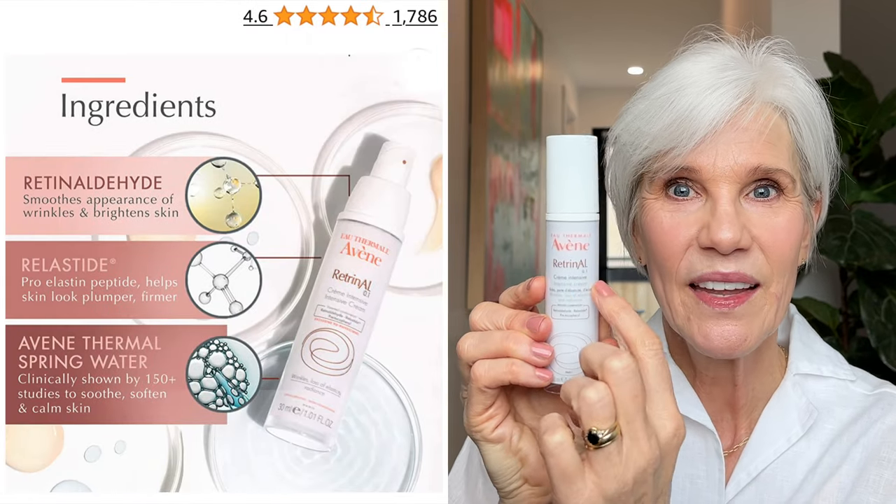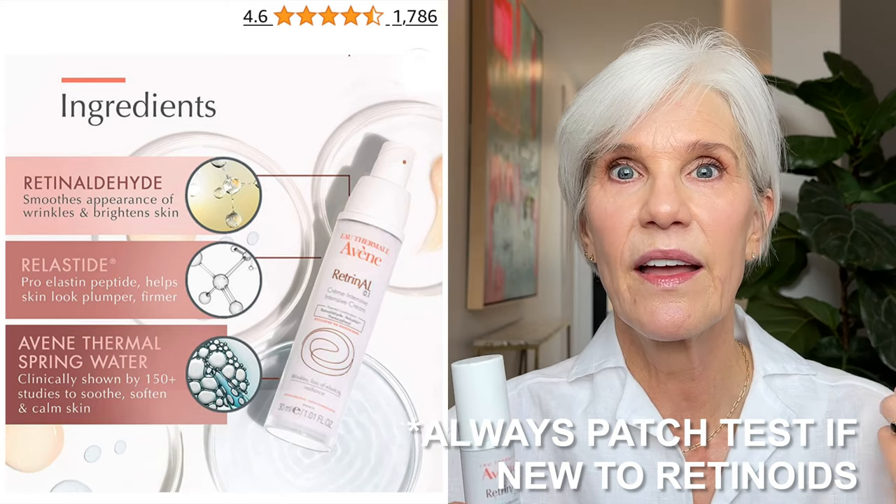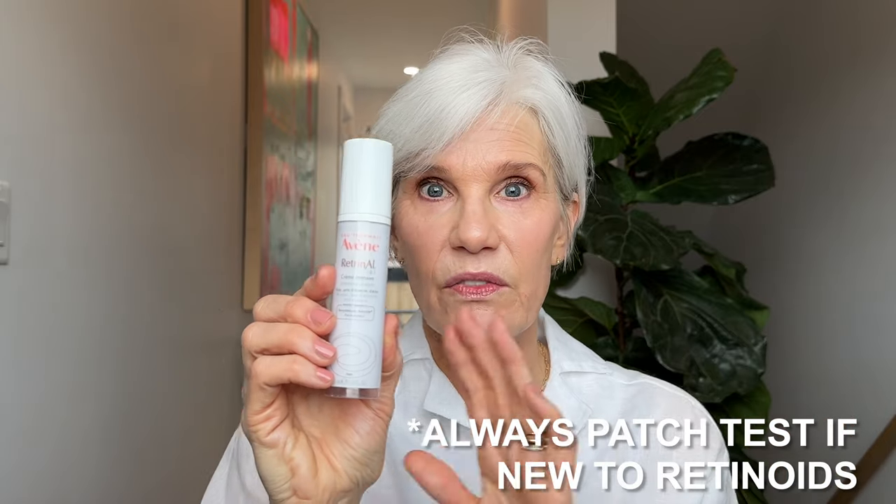Another ingredient I started introducing into my evening neck and decollete routine is retinoids. I was originally bringing tretinoin down to my neck and decollete, but this started being a little too irritating, so I backed off and started using a retinaldehyde. As soon as you introduce a retinol that you've been using on your face into your neck and decollete, things really start to even out. I'm using the Avene Retrinal 0.1 retinaldehyde formula — it's very gentle and extremely moisturizing. I've never had any irritation from this cream. It's one step down from prescription tretinoin, as it only needs to make one conversion to become active in the skin.